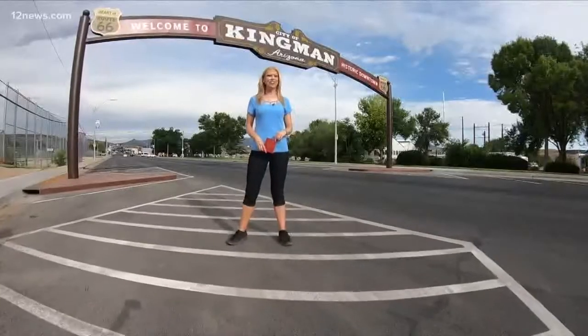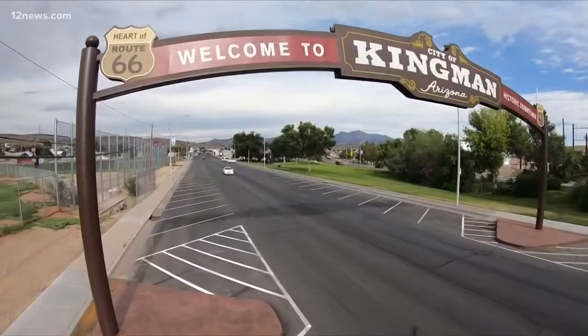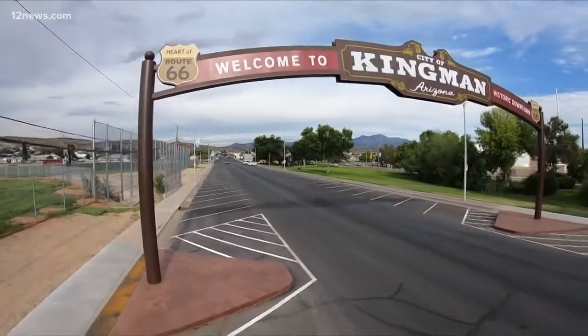Right now we're getting our kicks on Route 66. Hope you have your passport, because 12 News is everything Arizona and we're taking you everywhere from A to Z. On the week of July 30th we're in Kingman, the heart of Route 66. We'll also be in Lake Havasu City and Parker. Join us on the journey, only on 12 News.